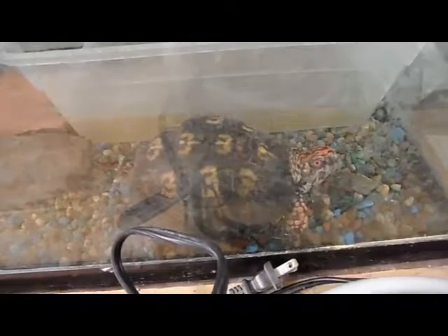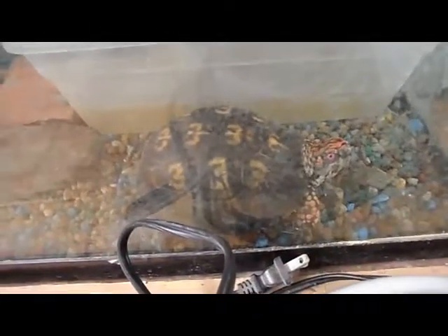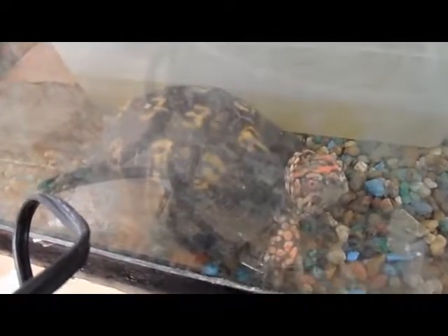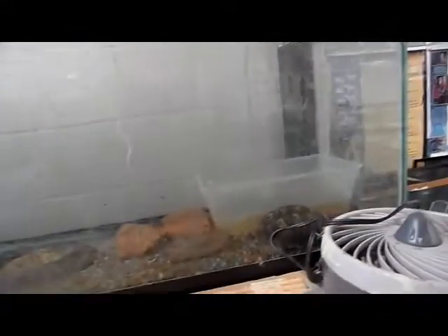Coming over to the other side of the room, here we've got a box turtle. Box turtles are turtles, but they kind of violate the generality about the difference between turtles and tortoises. This box turtle is adapted more to life out of the water, so you'll see some characteristics in box turtles that you normally see in tortoises. However, turtles can completely close their shell, and that's what this box turtle can do — tortoises can't do that. So that tells us this is a turtle and not a tortoise, even though it kind of lives the life of a tortoise.